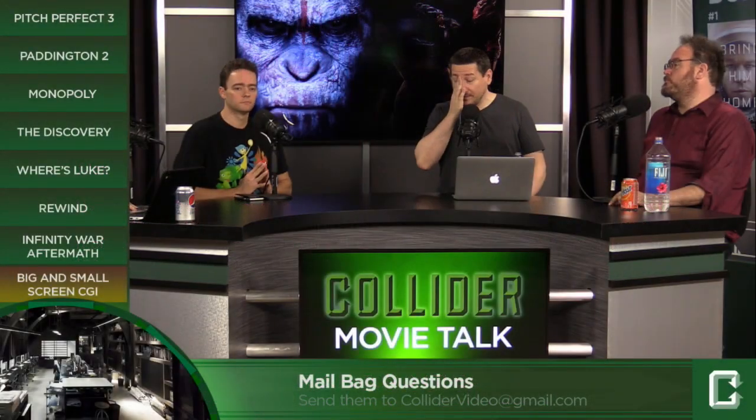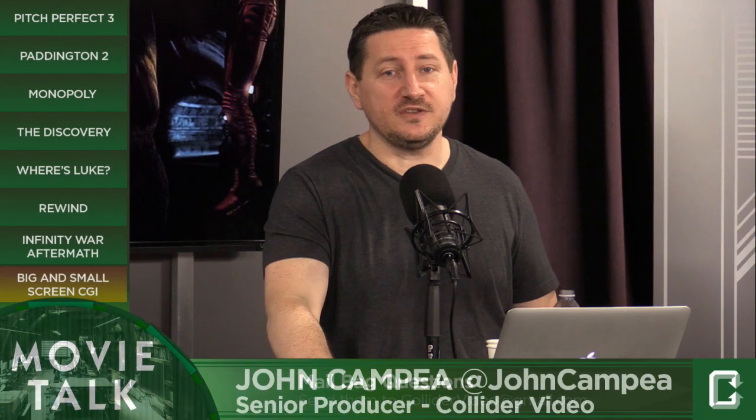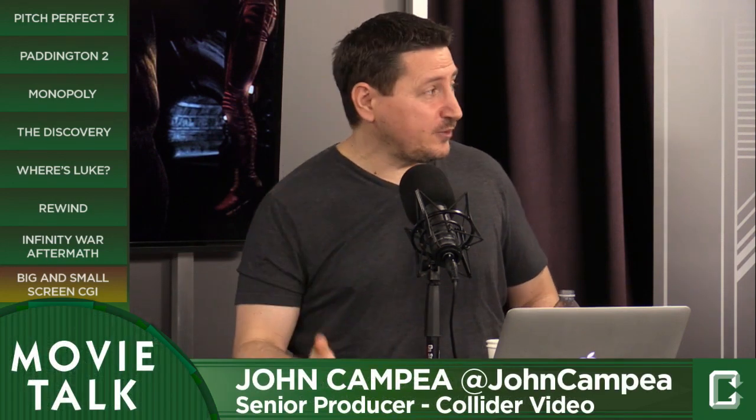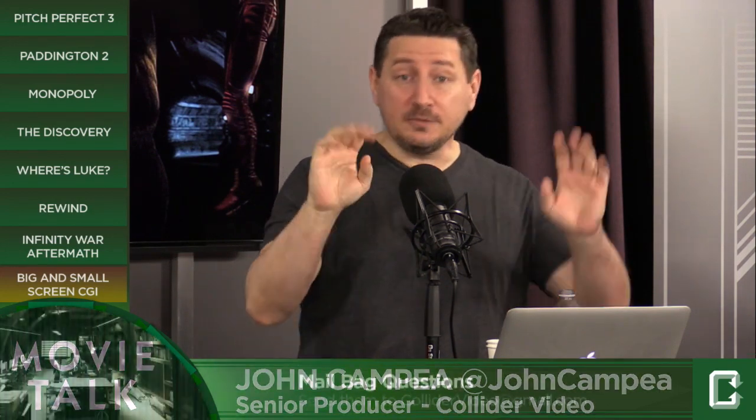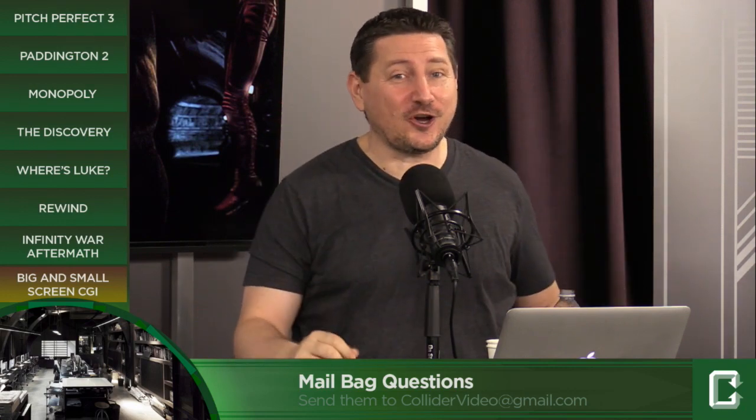Basically they are using the same equipment. That's not really where the expense comes from. There's a difference between CGI in television and movies. For instance, last night we did our Flash recap show — a little bit of a spoiler for those of you who watch Flash but didn't see it last night. At the end, King Shark shows up.